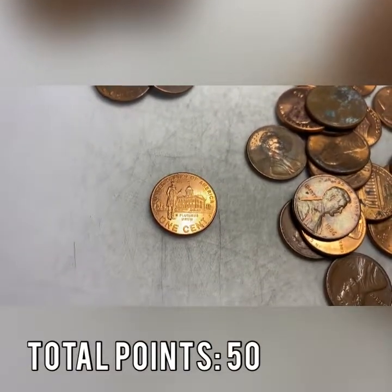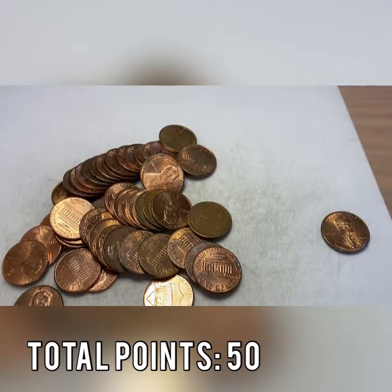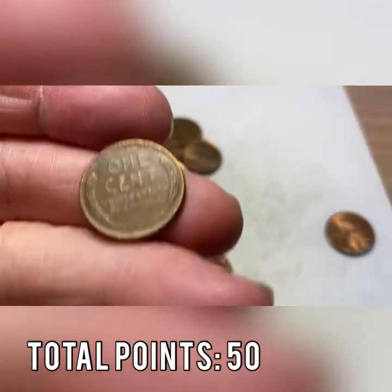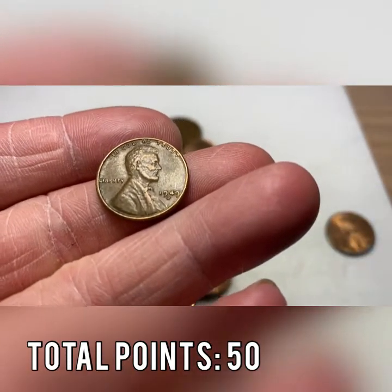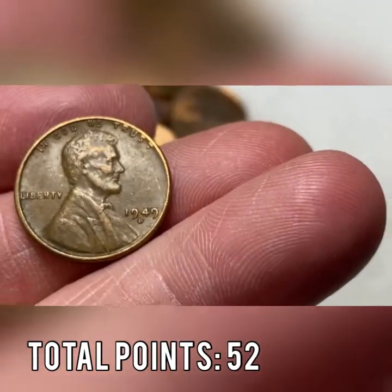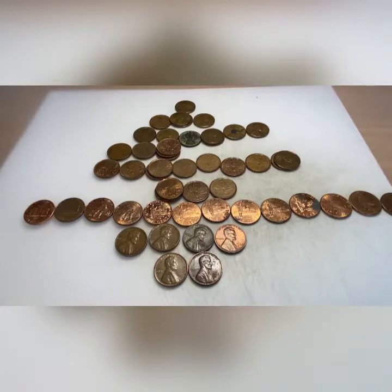Roll 48 gives us a parting gift — it's another wheat cent, number 12, a 1949 out of Denver, worth two points. Well, here it is — Navy Fed. It wasn't a terrible hunt, it wasn't a great hunt either. We did finish with 11 wheat cents and 20 Canadians, but we had 16 Canadians after the first 10 rolls, so that was a little disappointing.